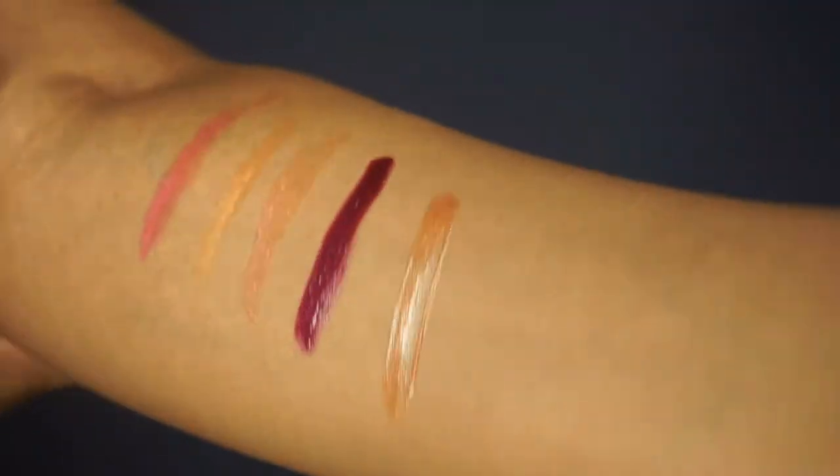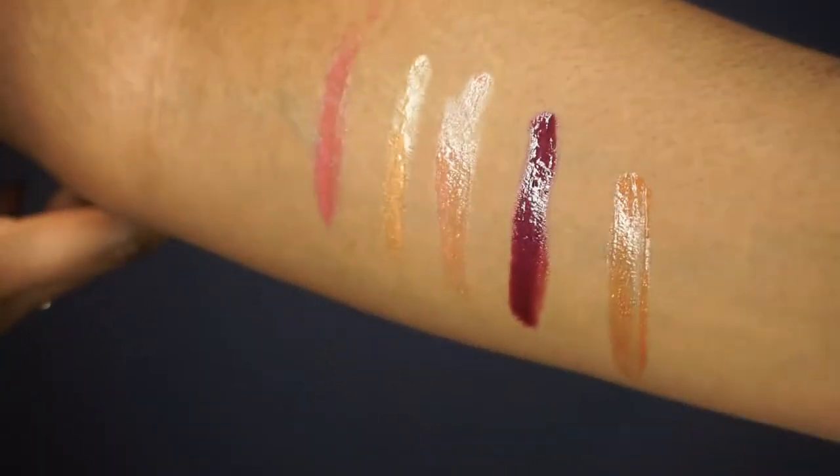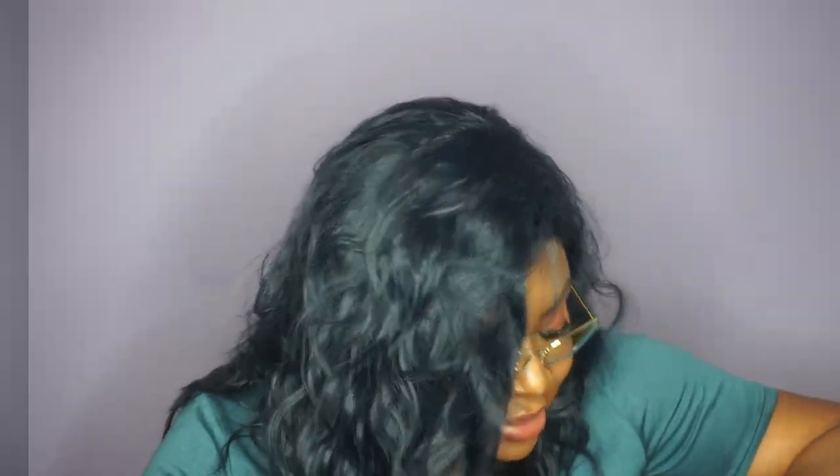I do not regret buying any of them and I can't wait to buy more from Anastasia. The next and last group of things I bought from Sephora are highlighters. I love highlighters, I love my glow — it is very essential to every makeup look, even a simple natural one. I got 4 highlighters and I am so excited to show you guys.